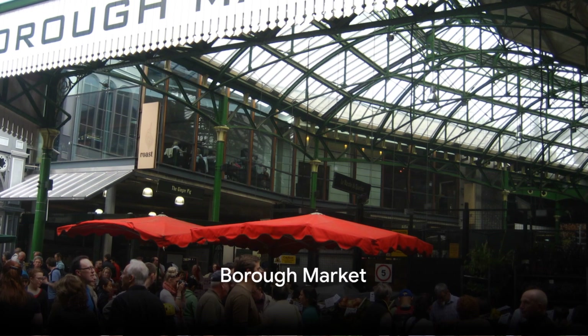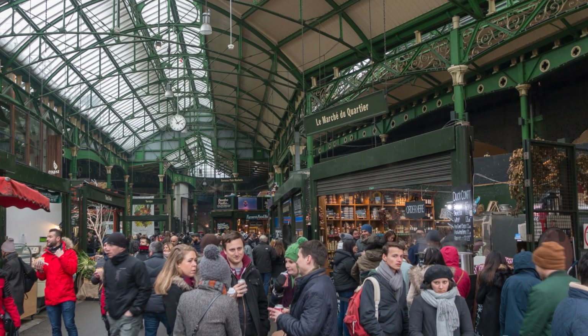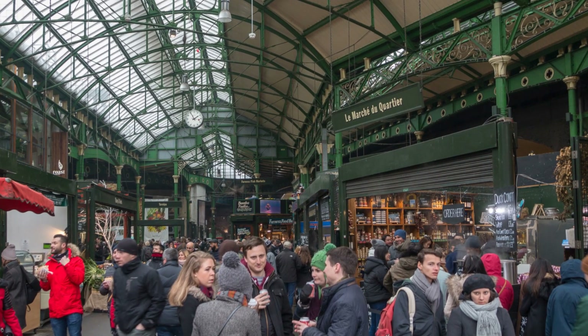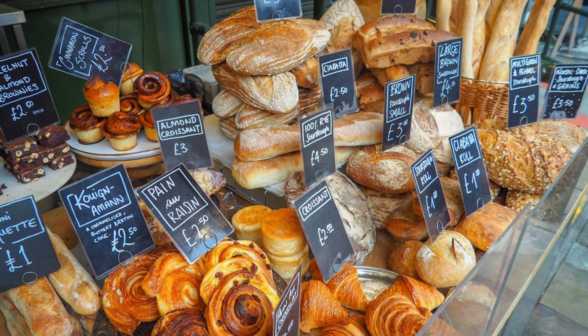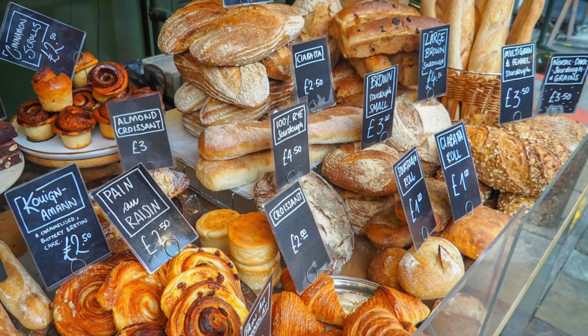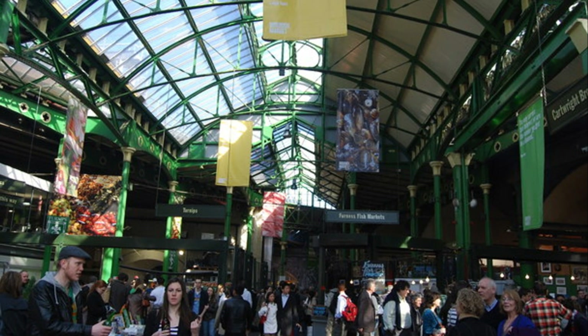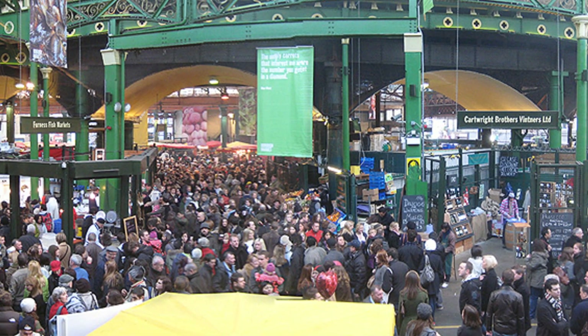Next, we indulge in some gastronomic delights at Borough Market. A historic gem nestled in the heart of the city, Borough Market has been serving up culinary treasures since the 13th century. Renowned for its vibrant atmosphere and diverse offerings, the market is a melting pot of flavours from around the globe — from artisan cheeses to exotic fruits, it's a veritable feast for the senses. Grab a cup of freshly brewed coffee and lose yourself in the labyrinth of stalls. Borough Market, a foodie's paradise.